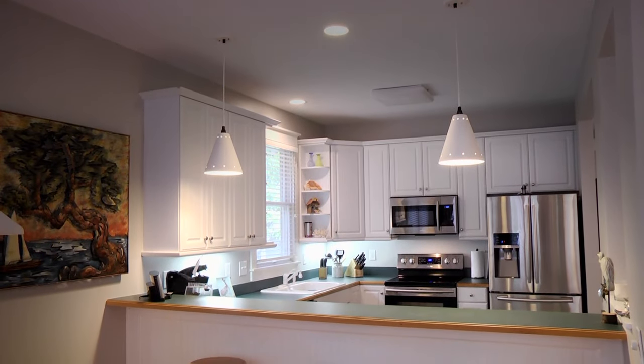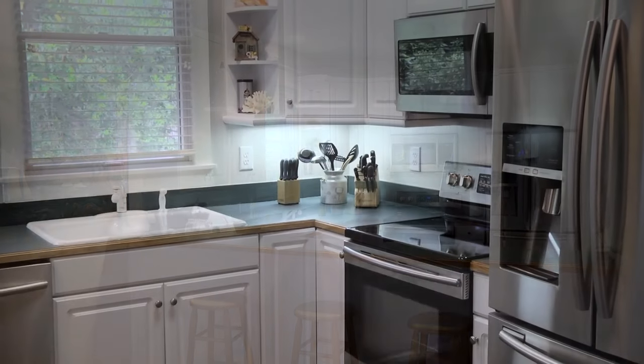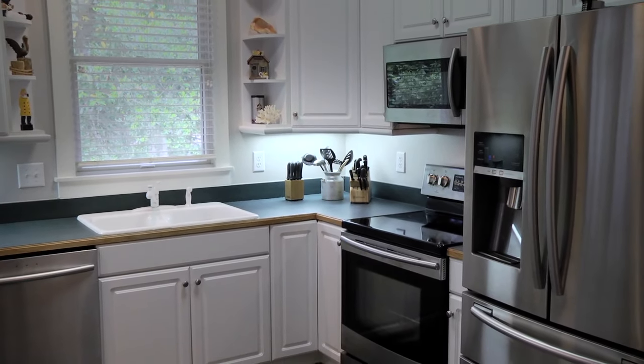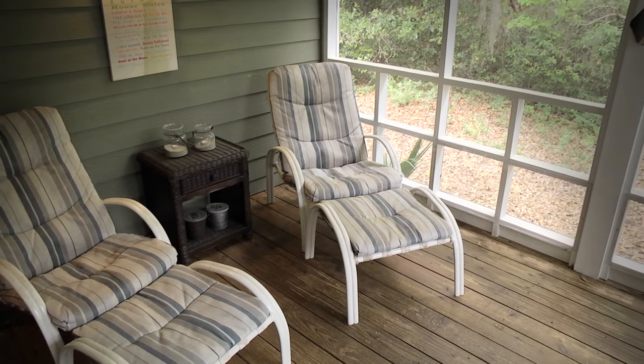A spacious kitchen, complete with breakfast bar, has ample room for seating and offers state-of-the-art stainless steel appliances. A large screened-in porch finishes the living space on this quaint cottage.